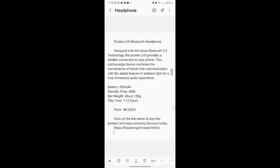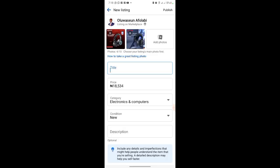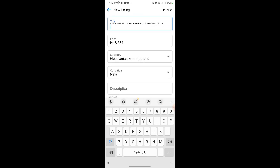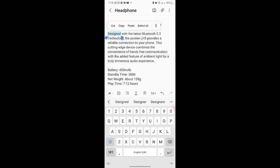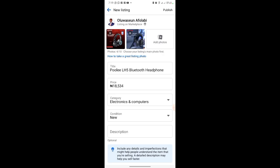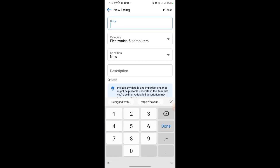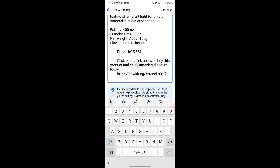Go to your notes, copy the product title and paste it into the title field. Then copy the full description and paste it into the description field. Adjust the price — the correct price is 15,834, not 18,000 — so update it to 15,834. Paste the description in. Now add the referral link to the listing as well.